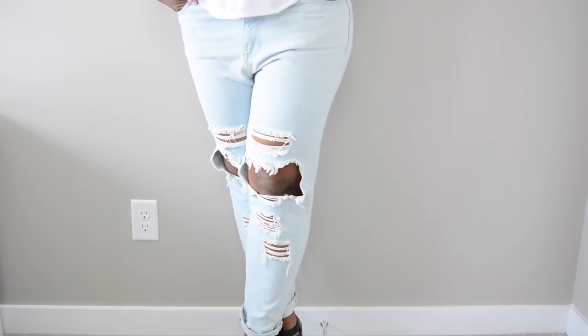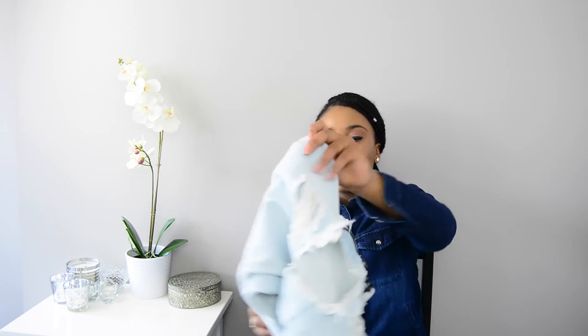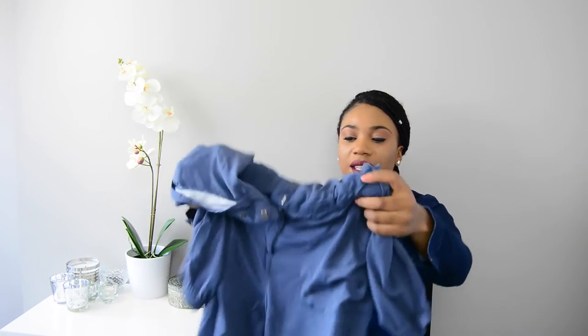The next piece is boyfriend jeans, which have been totally in right now. These are cool — you can dress them down, or put on some cute little heels with a plain white shirt and it looks great.